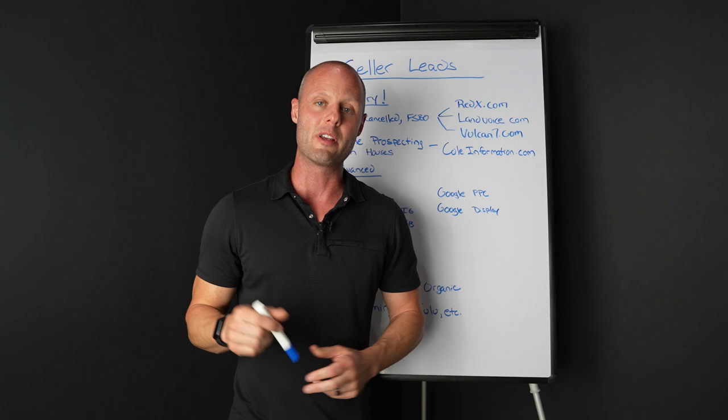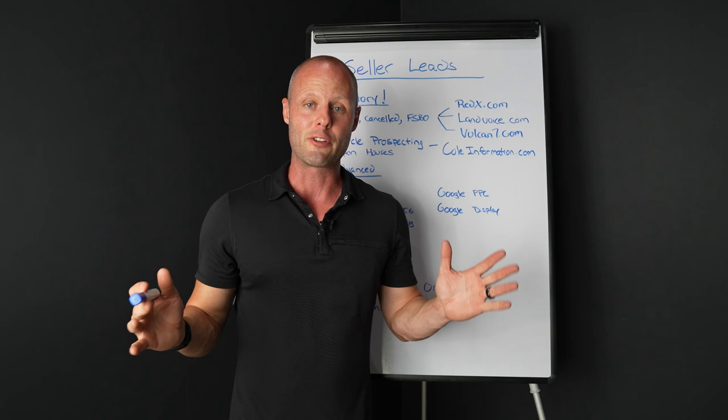My name is Carl Freund. I am the CEO for Kenneth James Realty, and today we are going to be talking about seller leads and how to generate, hopefully for you, a lot of them.